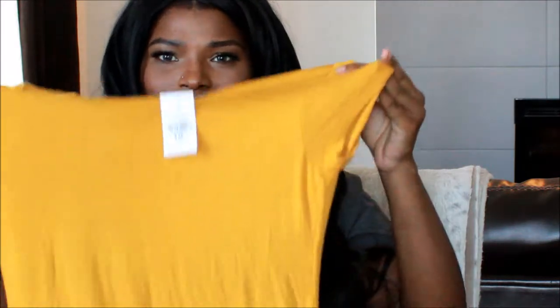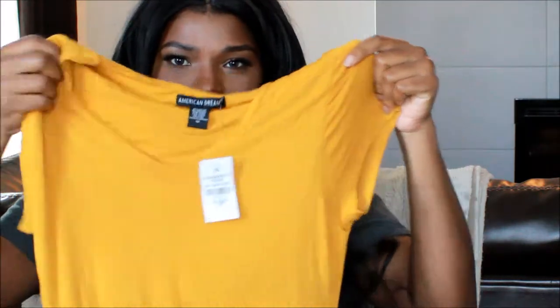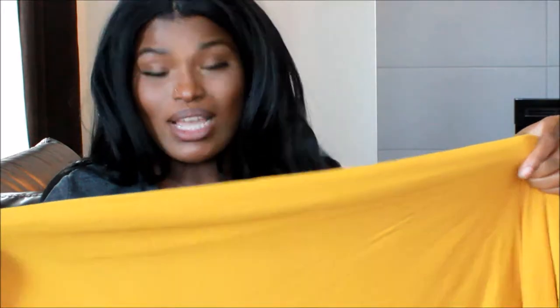So the first thing I got was this t-shirt dress, which is a midi dress in a really stretchy material, which I like. The other thing I like about it — especially from these cheaper, Forever 21-type stores — is that this actually has two layers underneath.